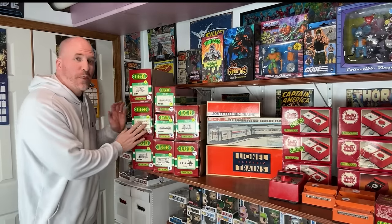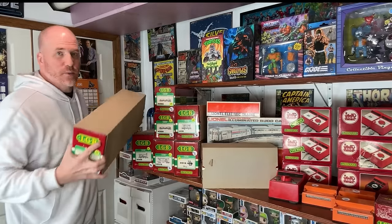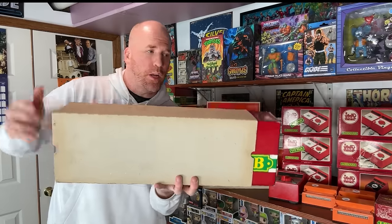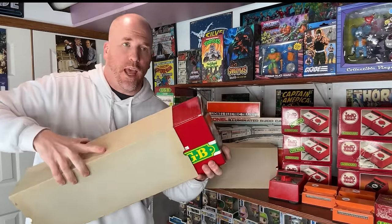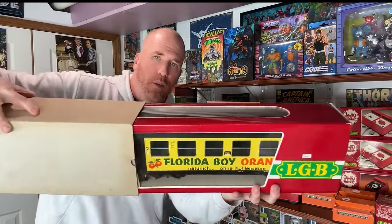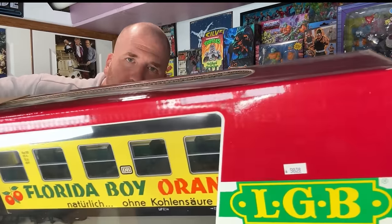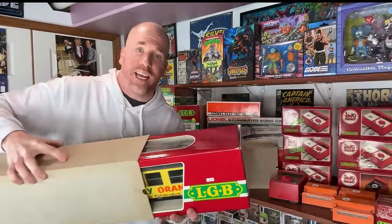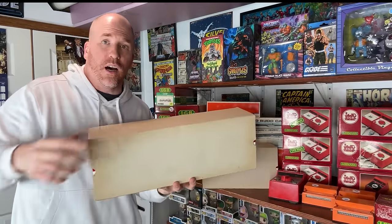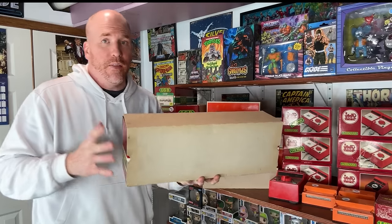We're going to start with this one here — this is actually my favorite one. Let me know what your favorite one is in the comments. You can see a lot of them come with these cardboard protective sleeves, which is an added selling point. Look at this one: the Florida Boy orange train. Look how big this is. It had a price sticker back in the day of $98. The comps on eBay sold price: $107 — that includes shipping.